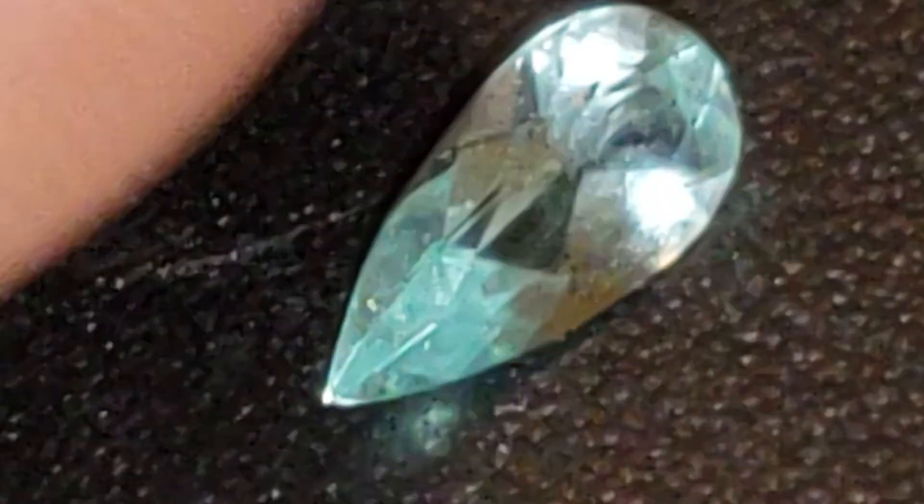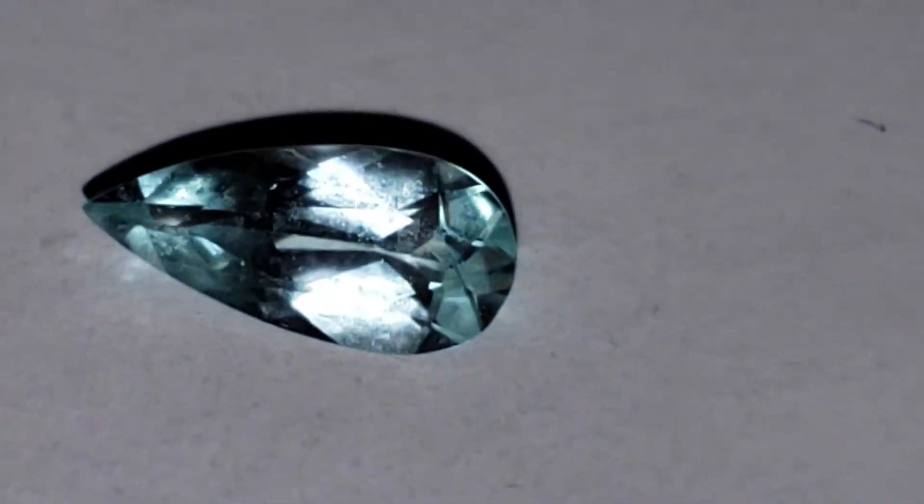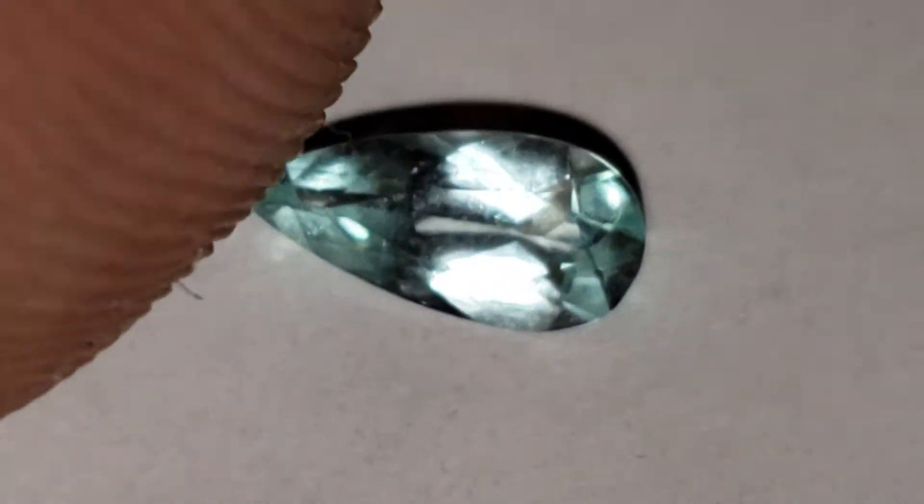I'm going to show you on a white background now. As you can see, it's just absolutely lustrous and spectacular from every angle, every background, against every color and every sort of lighting. It's just a stunning, stunning gem.